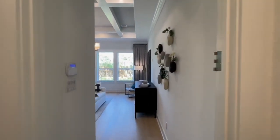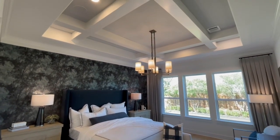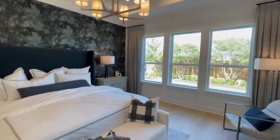A good size primary suite here. You have the tray ceiling — the wooden beams in between are going to be an upgrade. There's also wallpaper on the back side there.